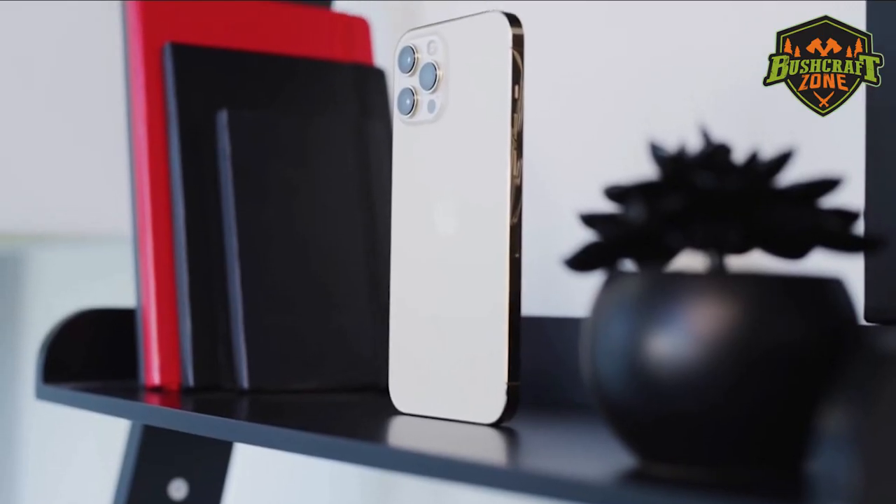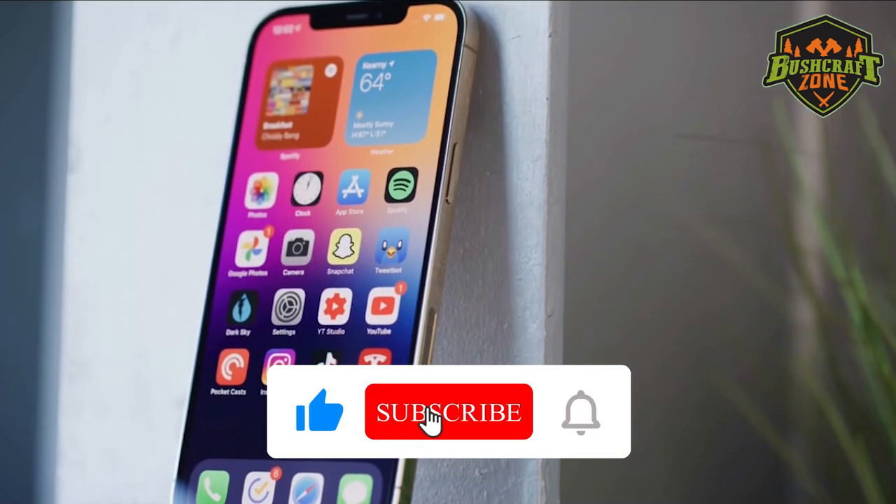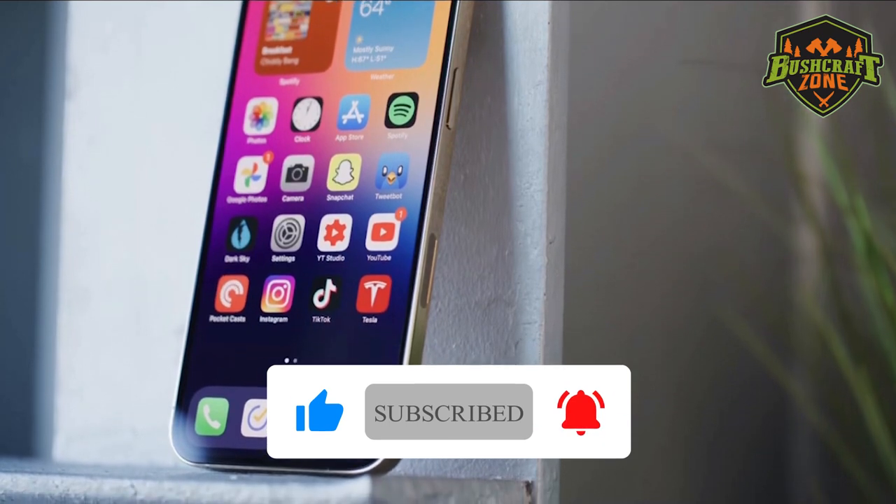So that's it for the top 3 rugged smartphones of 2021. Like, comment, and subscribe to get all the notifications about our latest videos.